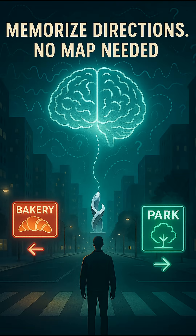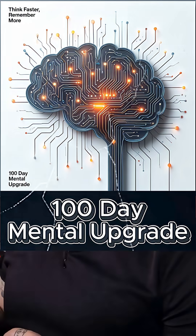Today we go old school. No Google Maps, no GPS, no voice telling you when or where to turn — just you, your brain, and the world around you. Because in a world where most people get lost without a screen, you're going to train your brain to memorize directions the way navigators, explorers, and intelligence agents have done for centuries.